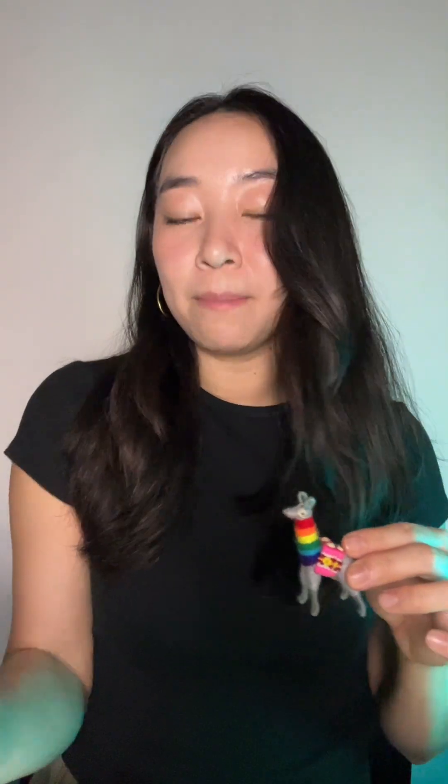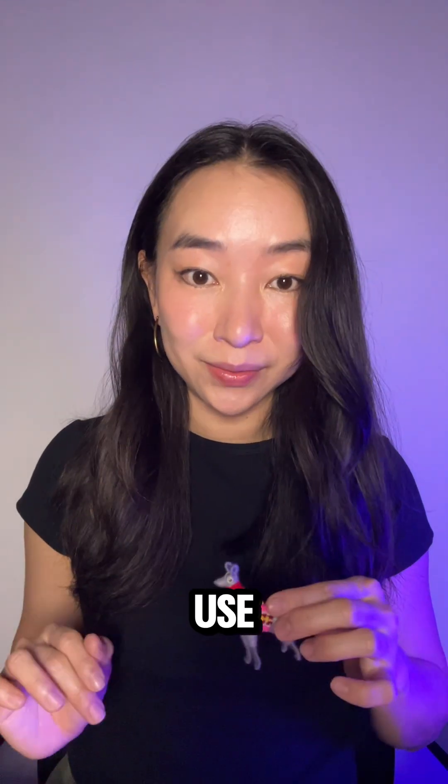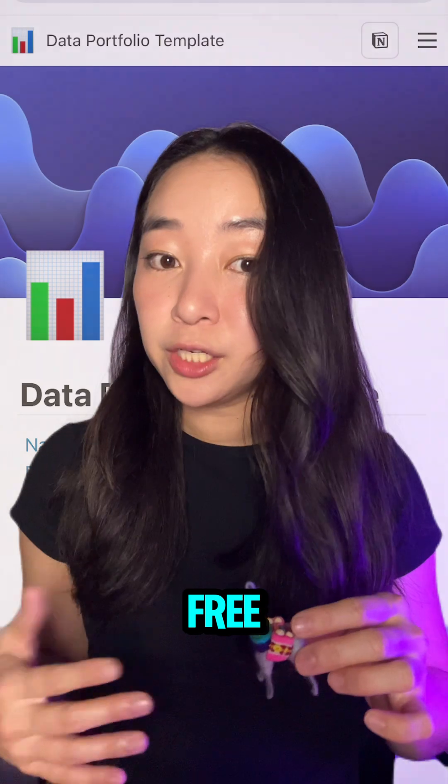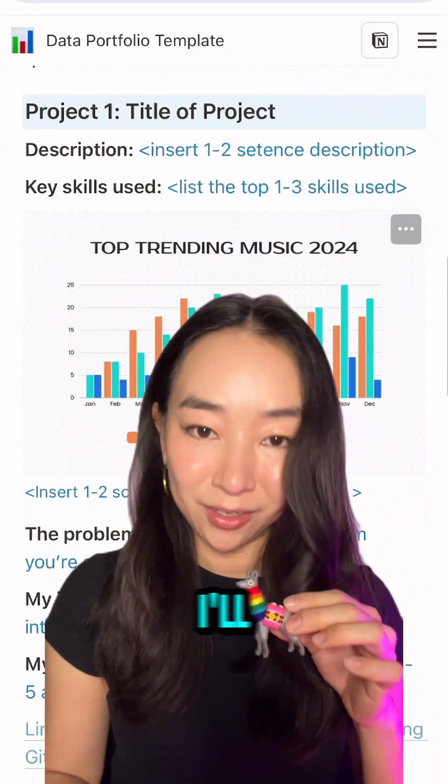And one last tip: put your portfolio on a website, making sure it's polished and professional looking. I recommend using Notion because it's really easy to use. If you want me to send you a free Notion template that you can use for your portfolio, repost this video and I'll send it to you.